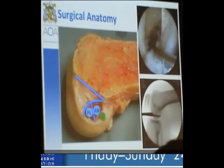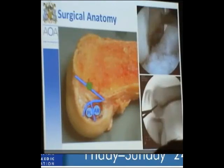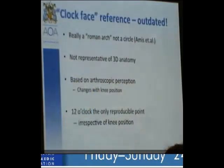This is where the anteromedial femoral tunnel position should be. The clock face is an outdated philosophy — we should be thinking in three dimensions. It's really a Roman arch, not a clock face; an arch, not a circle. Its appearance changes with our flexion angle. There's a roof, a junction zone, and a lateral wall, and the ACL attaches just below the junction zone between the lateral wall and the junction zone.